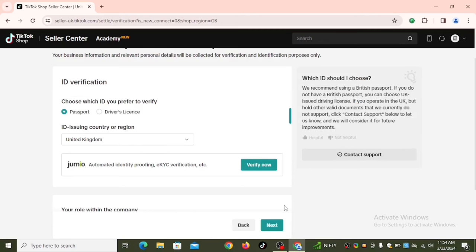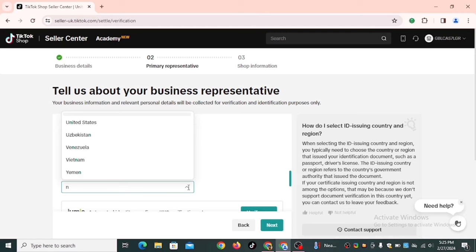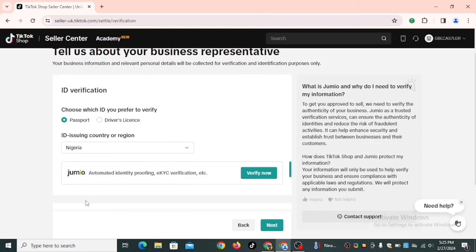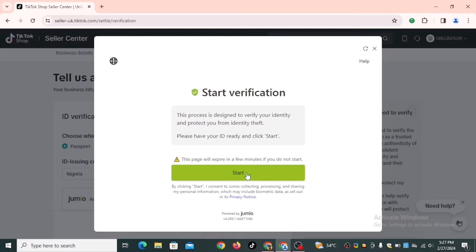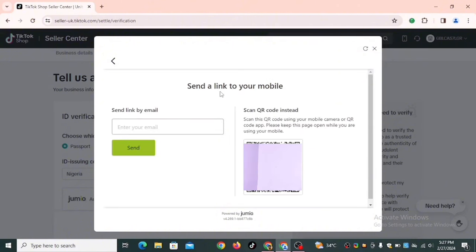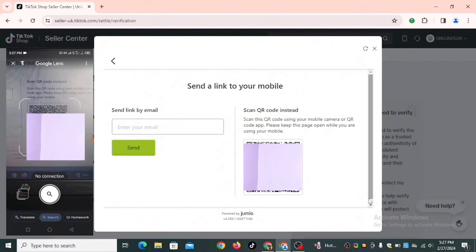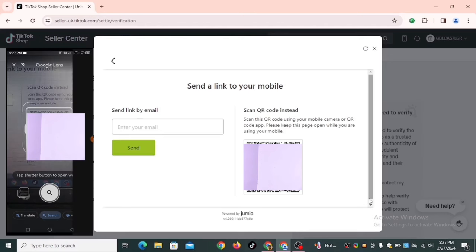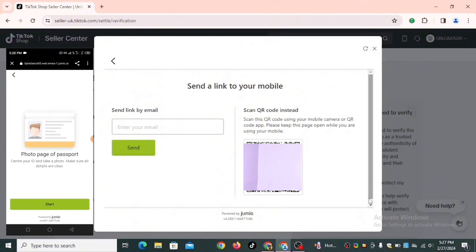The next section is ID verification. You choose either a passport or driver's license. Below that, you choose your country — Nigeria in my case — and the system uses Jumio to verify your identity. Click 'Verify Now,' then start verification. You can continue on mobile or with your webcam. I chose mobile — scan the QR code with Google Lens, click the link, and it redirects you to verify your identity.